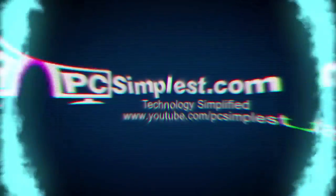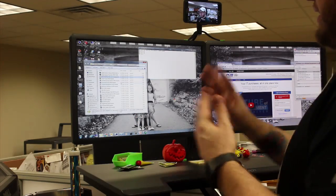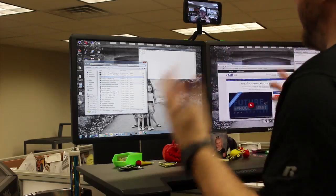Hey everyone, this is Zach with PC Simplest. I was asked to provide a day-to-day in the life of IT — what I do, what I run across, things like that. I have my video camera set up and I don't want to show too much of my screen, but we'll go over some of the things I do on a day-to-day life in IT.